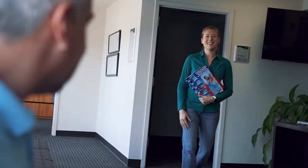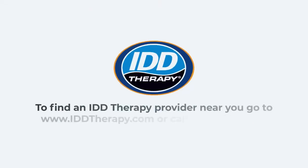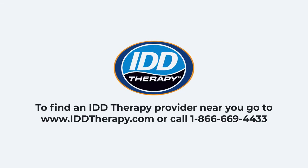Call us now to find out if you're a good candidate for IDD therapy treatment on the Acuspina system — one of the most studied and effective spinal treatment systems for non-surgical disc pain relief.